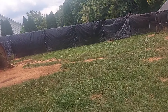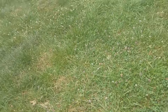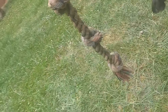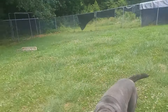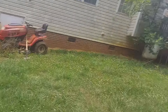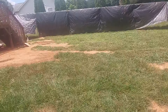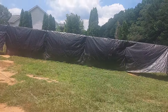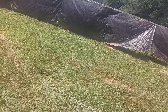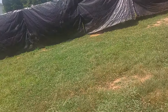What's good, LG Big Dog fam? I'm out here on my yard, about to take care of some things.